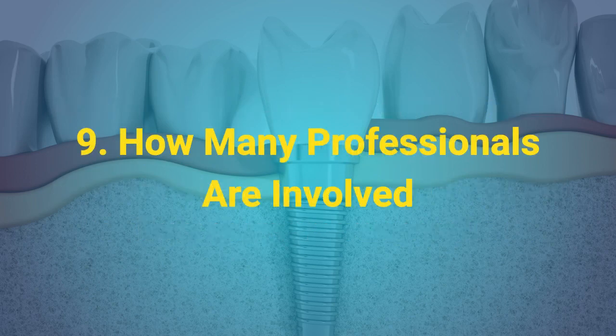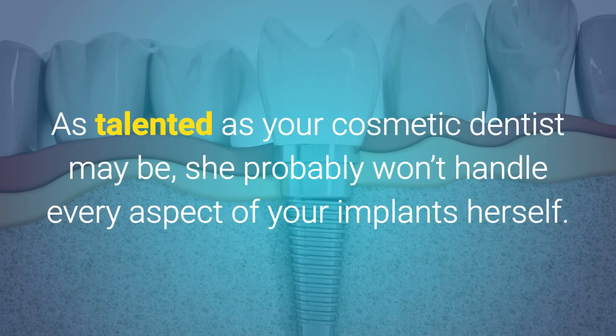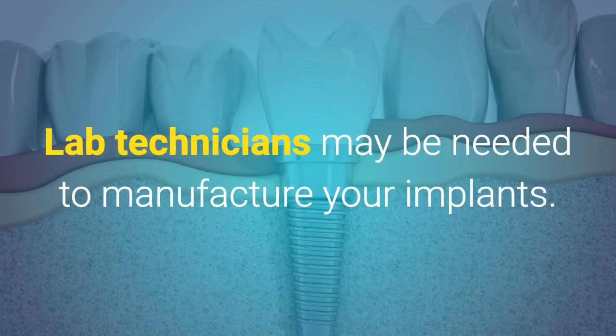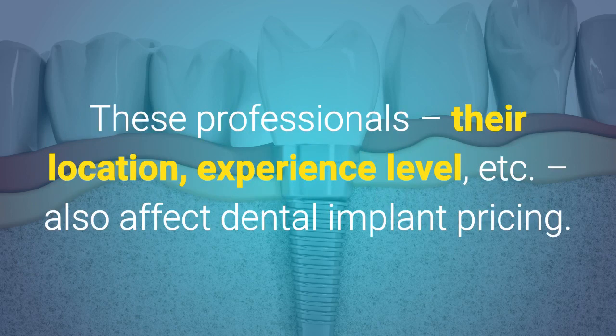9. How many professionals are involved? As talented as your cosmetic dentist may be, she probably won't handle every aspect of your implants herself. An anesthesiologist may be needed for the implant surgery. Lab technicians may be needed to manufacture your implants. These professionals, their location, experience level, etc. also affect dental implant pricing.